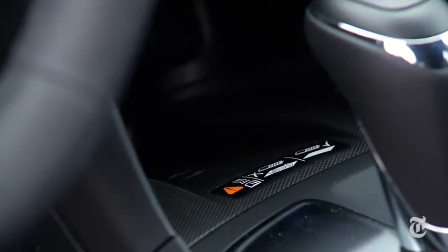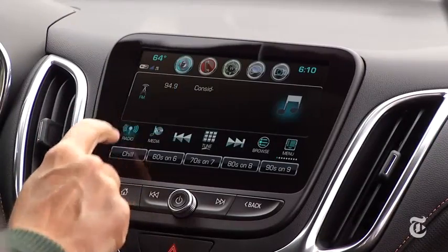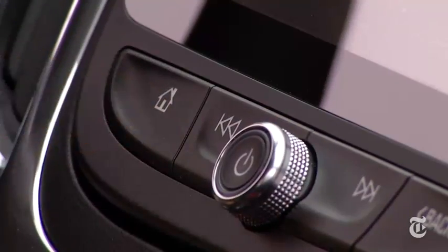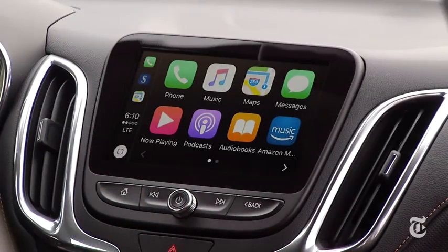Wireless charging is available too, if your phone supports it. General Motors has quietly improved its user interface to become one of the more elegant choices in class, with just the right amount of physical buttons and knobs. The system plays well with Android and Apple phones too.